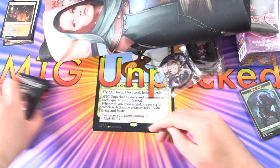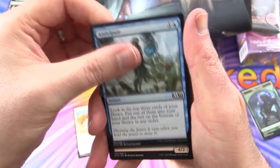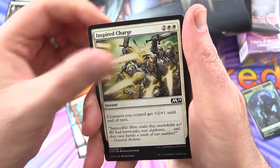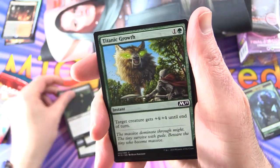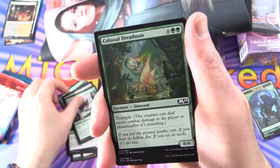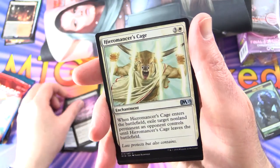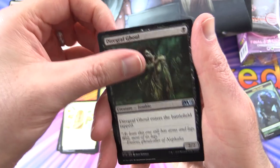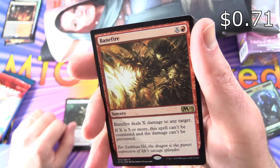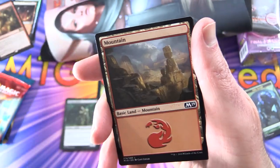Let's leave Amonkhet for last. Core 2019: Knight's Pledge, Anticipate, Anaconda, Inspired Charge, Child of Night, Titanic Growth, Hired Blade, Highland Game, Colossal Dreadmaw, Essence Scatter, Blood Divination for the commons. Uncommons: Hieromancer's Cage, Diregraf Ghoul. And the rare is Banefire — not bad! Sorcery for X and red. Does X damage to any target; if X is five or more the spell can't be countered and the damage can't be prevented. Mountain and a Zombie token.